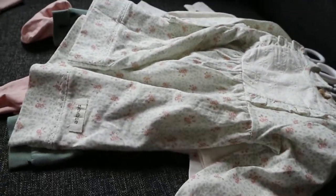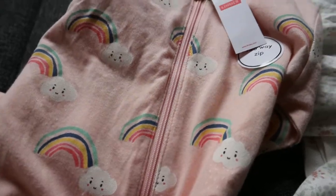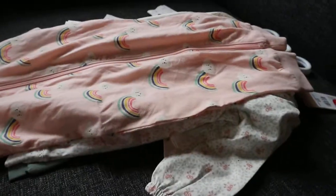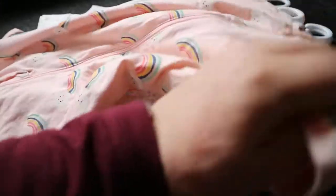And then I went to Lindex, and I got this sleeper for Livi with rainbows and clouds. It's just pink, and it's a full-sleeved sleeper, which I think is super sweet.